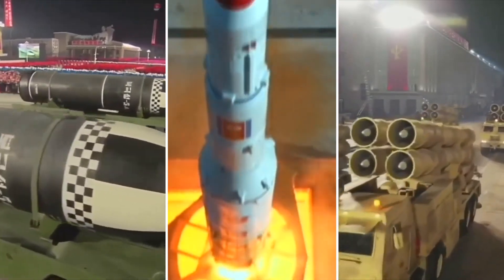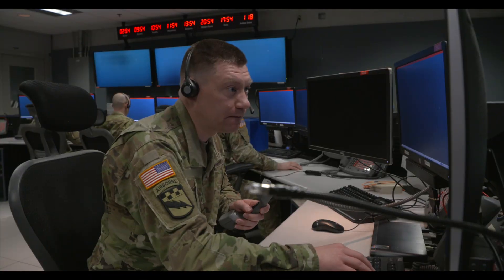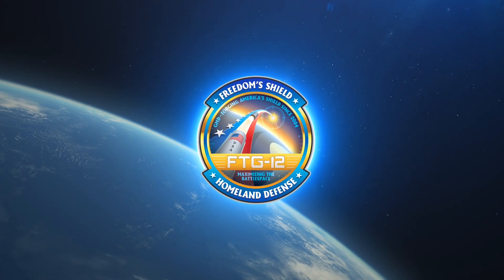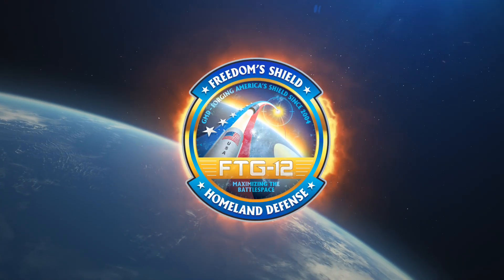The ground-based midcourse defense system is a critical element of the nation's overarching missile defense system. In the face of an increasing enemy ballistic missile threat, the missile defense system is deployed to protect the nation, our deployed forces, and our friends and allies against enemy long-range ballistic missile threats.